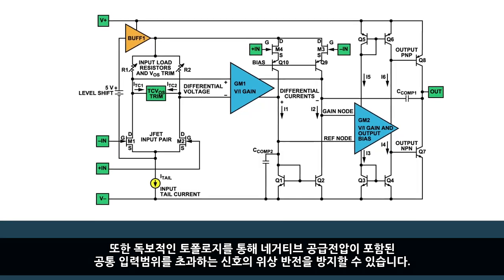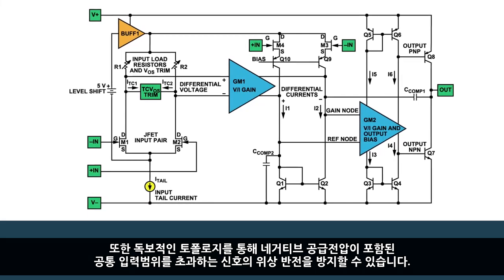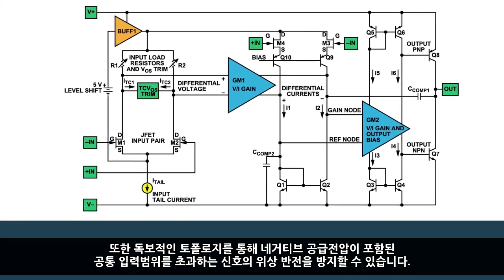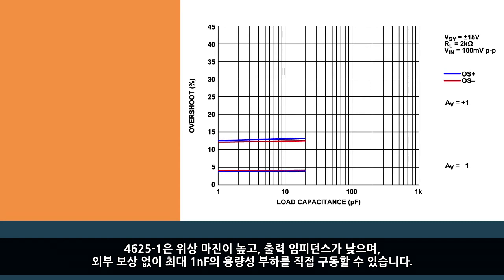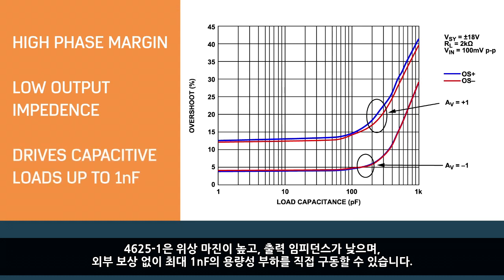Its unique topology prevents phase reversals for signals that exceed the common mode input range, which includes the negative supply. Large differential input voltages do not induce large input currents due to the JFET input stage. The ADA4625-1 has high phase margin and low output impedance, and is capable of directly driving capacitive loads up to 1 nF with no external compensation.